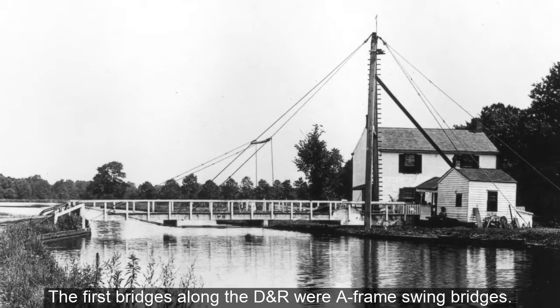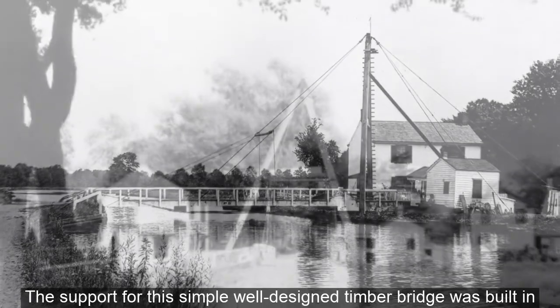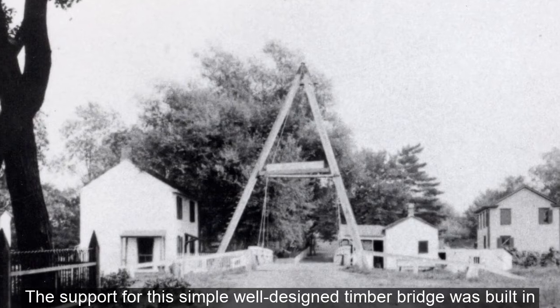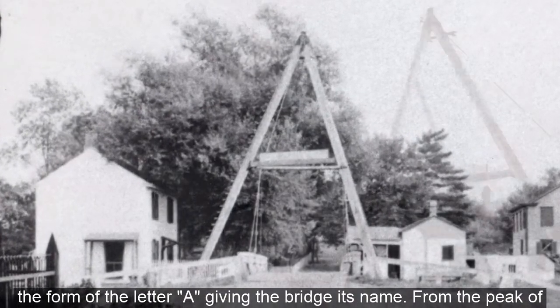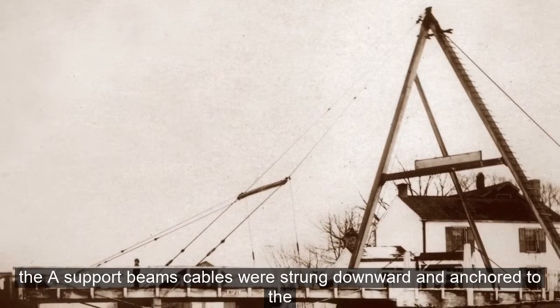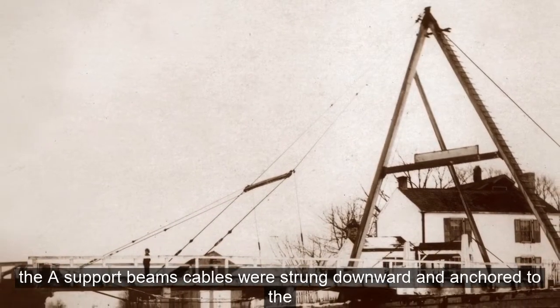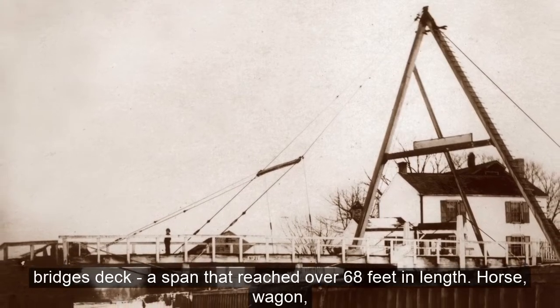The first bridges along the DNR were A-framed swing bridges. The support for this simple, well-designed timber bridge was built in the form of the letter A, giving the bridge its name. From the peak of the A support beams, cables were strung downward and anchored to the bridge's deck, a span that reached over 68 feet in length.